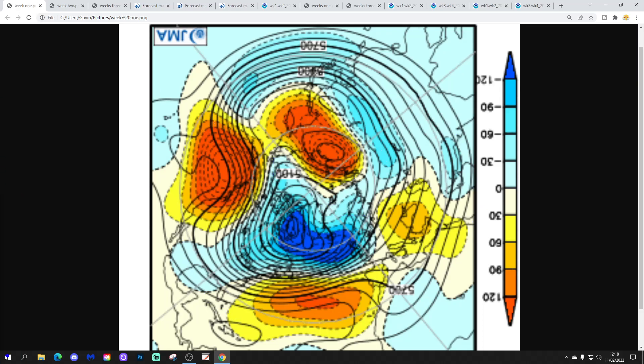So these are broken down into weekly periods. The first weekly period will take us from the 11th to the 18th of February. Blue is extrapolating to below average heights, yellow, orange and red to above average heights. So blue is low pressure, red, orange, yellow — high pressure.